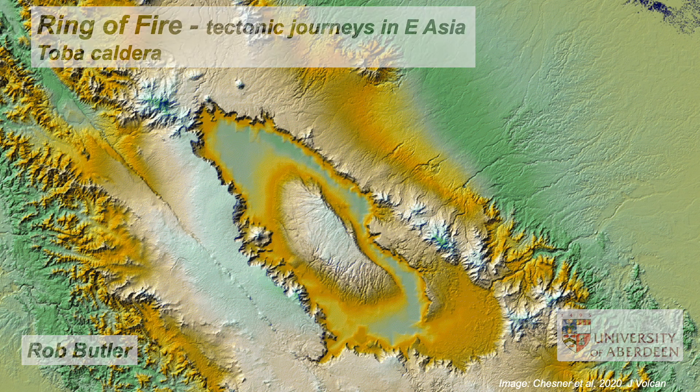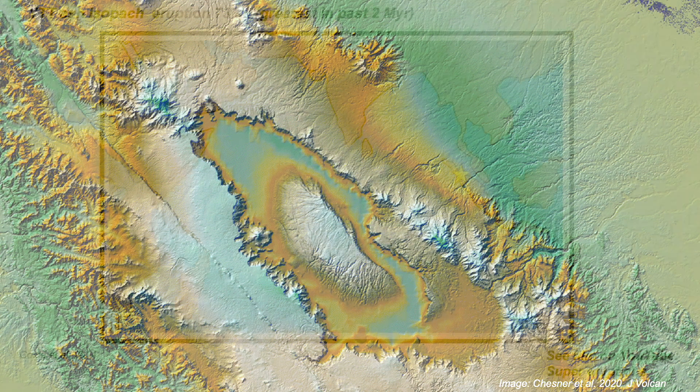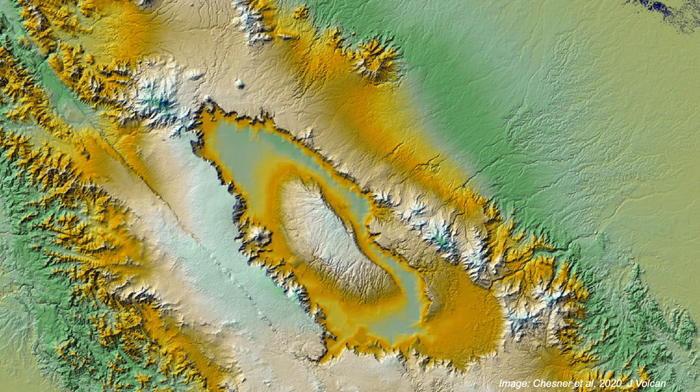This is the Toba Caldera in Sumatra, ground zero for the world's largest volcanic eruption of the past 2 million years. It erupted the so-called Younger Toba Tuff, an ash blanket that extends to Africa and represents the ejection of over 28,000 cubic kilometres of magma and rock, all from this patch of ground.